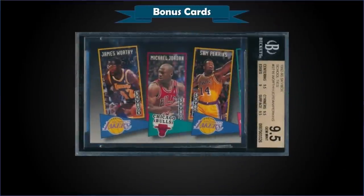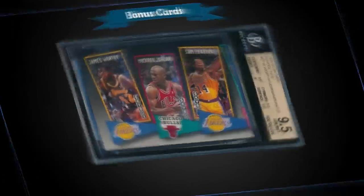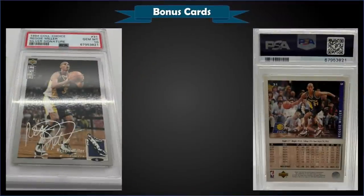From 1992 Skybox we have the School Ties insert with James Worthy, Michael Jordan, and Sam Perkins, graded gem mint BGS 9.5, a best offer sale for $300. In the gem mint BGS slab it has a pop of only two with none graded higher. Subgrades were 9.5 for centering, corners, and surface, and a 9 for edges. The PSA pop is low too — only 91 graded, with 40 near mint mint 8s, 27 mint 9s, and only 10 gem mint 10s. School Ties inserts were in 92 Skybox Series 2 at a rate of 1 in 4 packs.